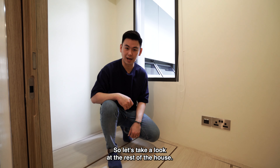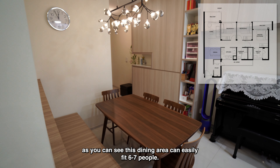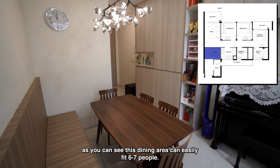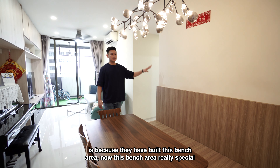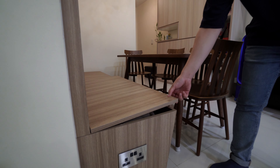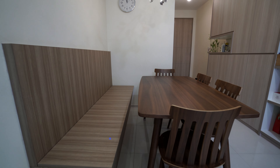Let's take a look at the dining area. As you can see, this dining area can easily fit six to seven people, so no problem for hosting friends or family. The reason it can hold so many people in this dining space is because they have built a bench area. This bench area is really special — at the bottom is storage as well, keeping with the common theme of maximizing storage. There are also two sockets here, very convenient if you want to work from the dining area or for steamboat.